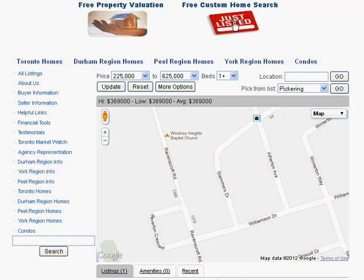If you are interested in knowing how much your home is worth, click on Free Property Valuation and you will be provided with a detailed valuation.